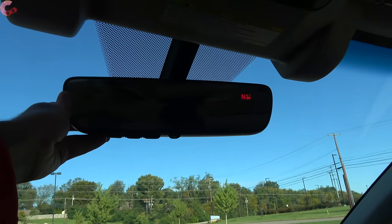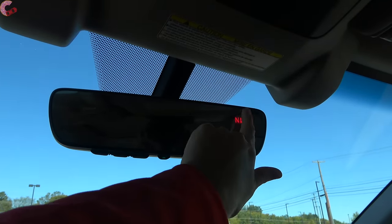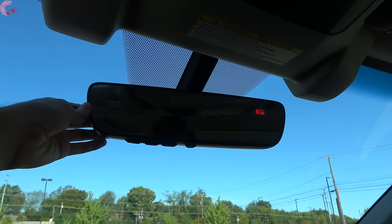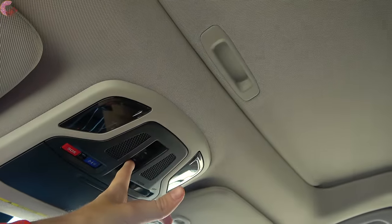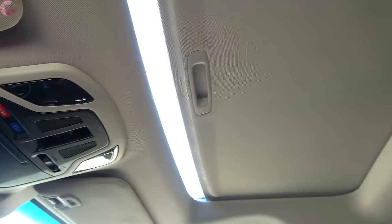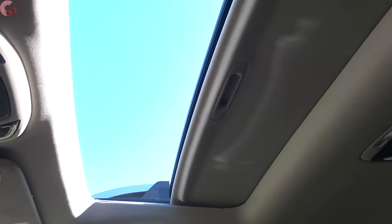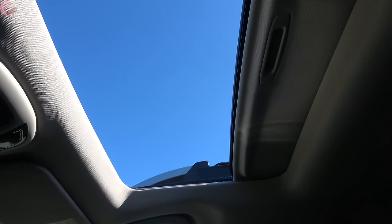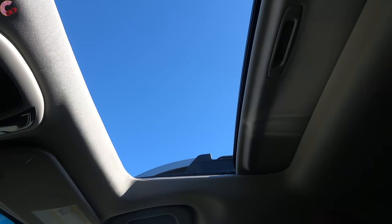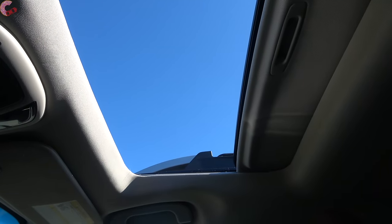Moving on, there's a frameless auto-dimming mirror with a built-in compass and three HomeLink universal remotes on the Limited and above. Up top you'll find a standard-size moonroof — there's no panoramic option since Subaru owners typically use the roof for cargo like a canoe. The moonroof is standard on the 2.5 Touring and both XT Limited and XT Touring trims.